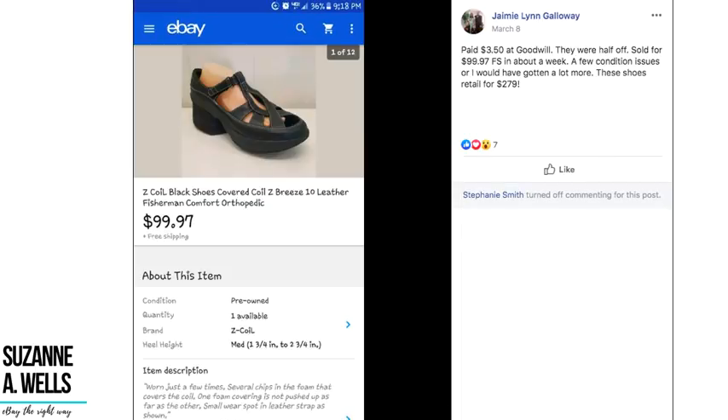Jamie paid $3.50 at Goodwill during a half-off sale and sold Z Coil shoes for $99.97 with free shipping in about a week. A few condition issues meant she got less — these shoes retail for $279. Z Coil shoes have a funky heel that actually looks like a Z and is a coil; they're very easy to spot in that whole sea of shoes where everything looks the same.